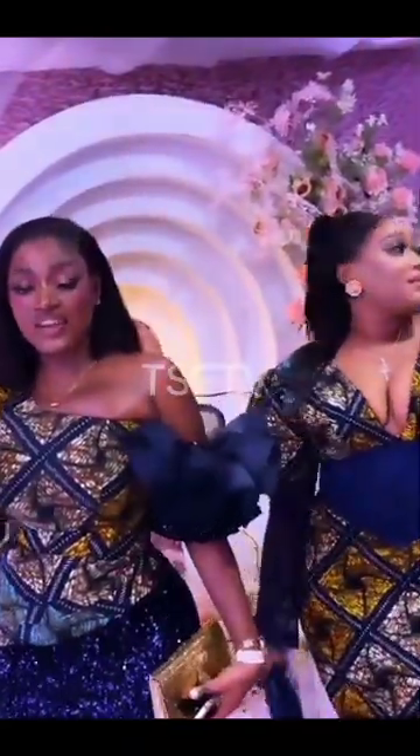Hi there lovely ladies. Thank you so very much. This is a beautiful Ashwabee style inspiration video for you.